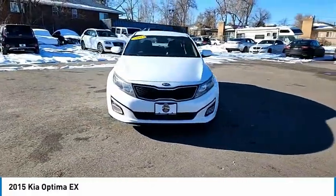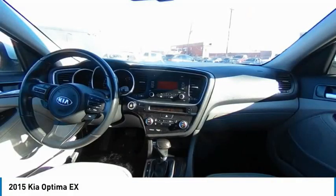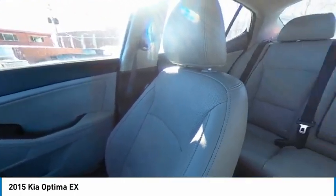This vehicle has less than 110,000 miles. Here are some of this vehicle's great options: perimeter alarm, trip computer, leather seats, cargo net, compass.